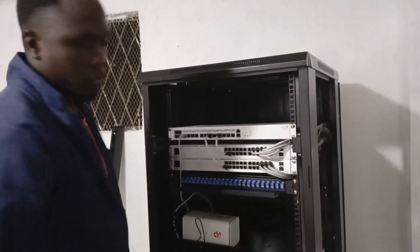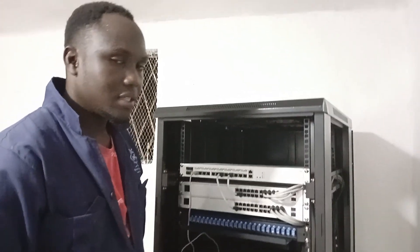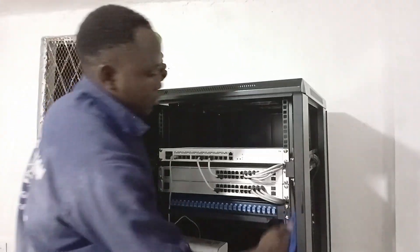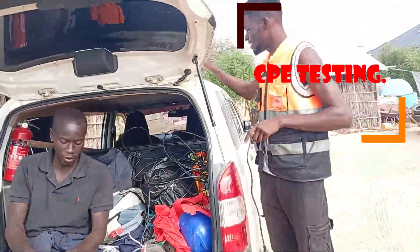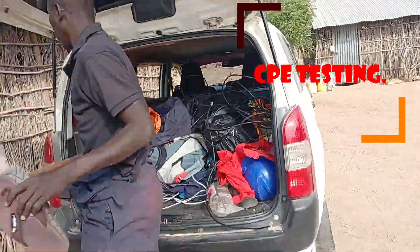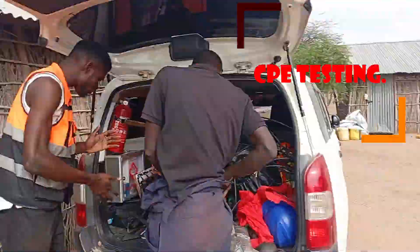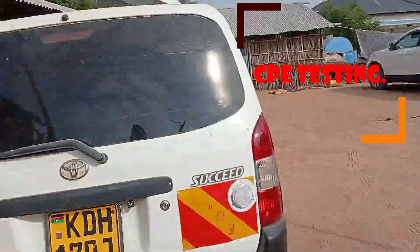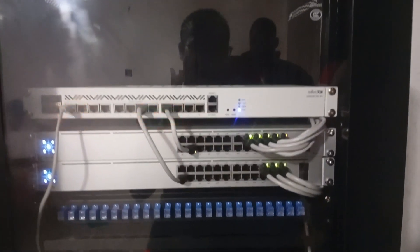This is the work we do — we deliver quality, clean, nice, reliable network. Keep in touch, guys. Hopefully you are going to hear from the client if they agree to appear. Thank you, guys. We are appreciated. God bless you.